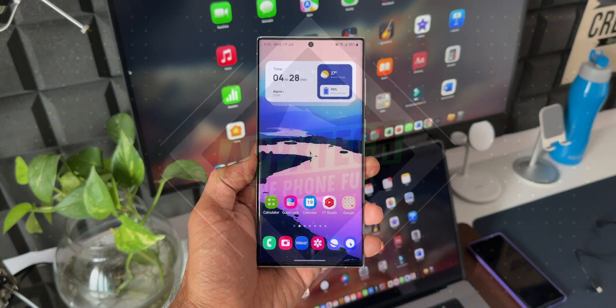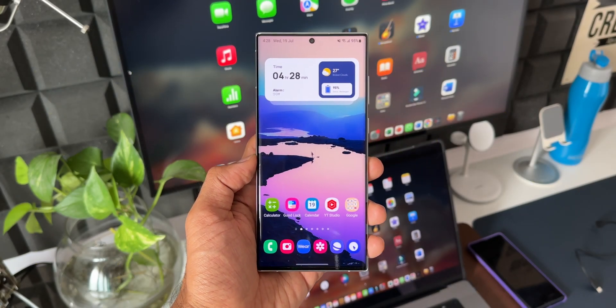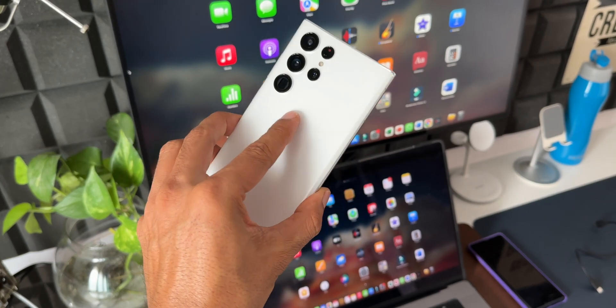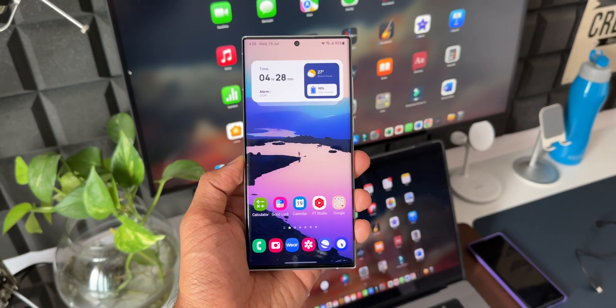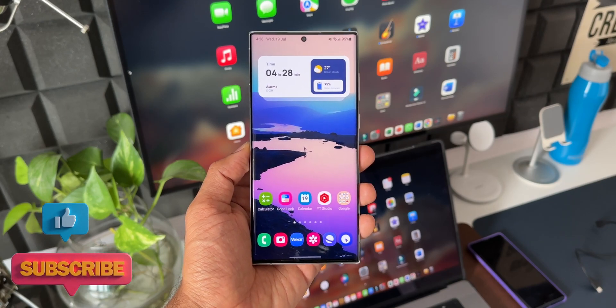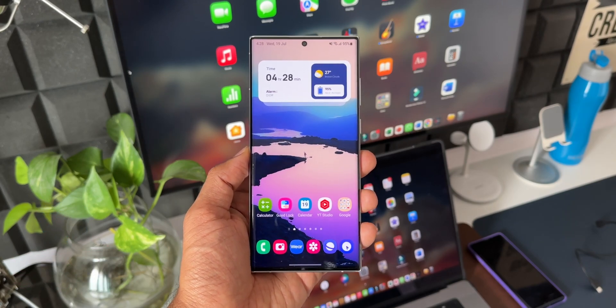What's up guys, welcome to Apex, thanks for tuning in. Samsung has started rolling out a brand new update for the Galaxy S22 series — this is the Galaxy S22 Ultra I have here. This update brings in the security patch level for July 2023, and if you're wondering if there is any new feature with this update, we do not have anything as such.